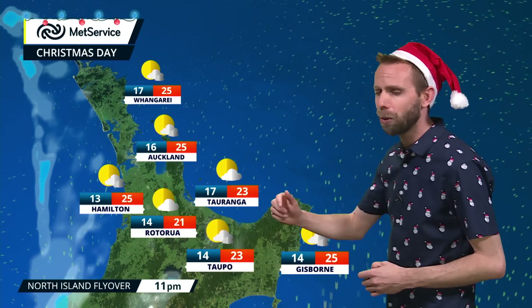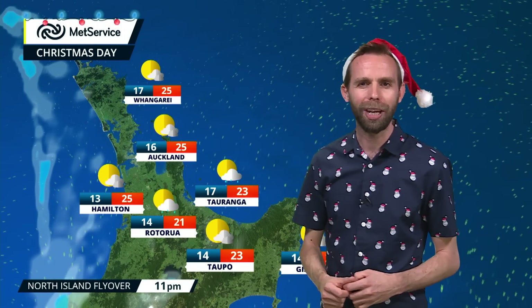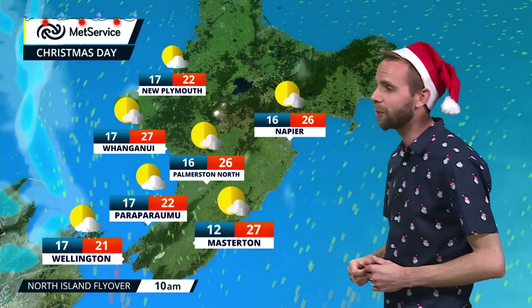A fine looking story around the Gisborne coast, just a touch more cloud as we go through the daytime, but really a fine looking Christmas Day out on that eastern coast. The temperatures are not too bad — highs of 26 to 27 degrees Celsius.